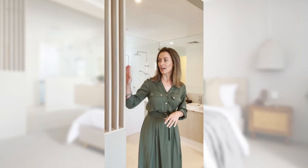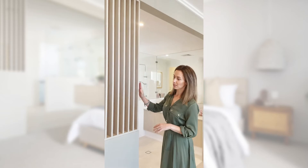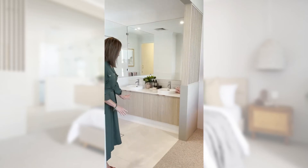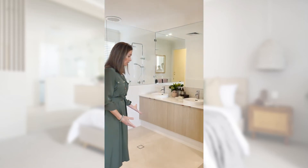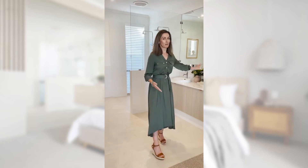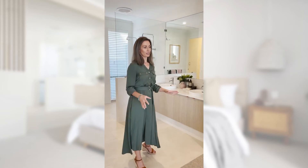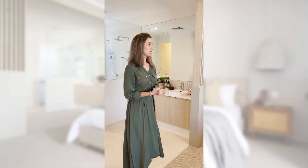The suburb it's in, Jindalee, is right on the coast, so it's a very beachy area and we really tried to get that to work with our display home. We've brought in things like lots of whitewashed timbers which give a very calm effect. We've used a natural limestone-look floor tile in the bathroom, kept it very simple with a matchstick mosaic and a white wall tile. Less is more in this home — it has a very calm feel.